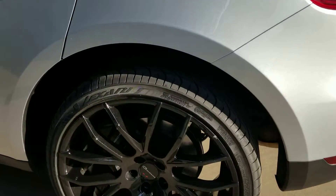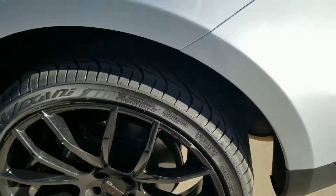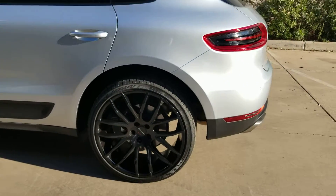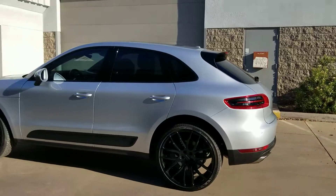I did notice a tiny, tiny curb rash right there — we're going to have to smooth out and repaint a little portion there. But other than that, I can't see much wrong with this beautiful Porsche Macan.